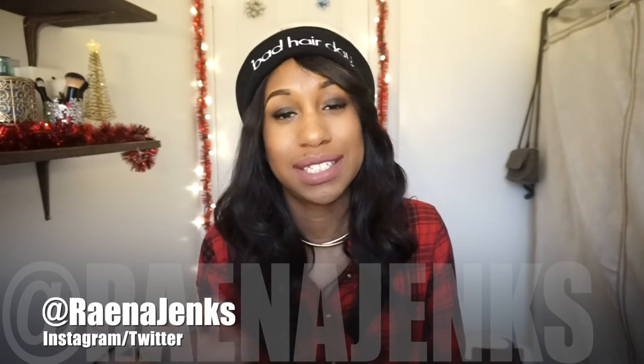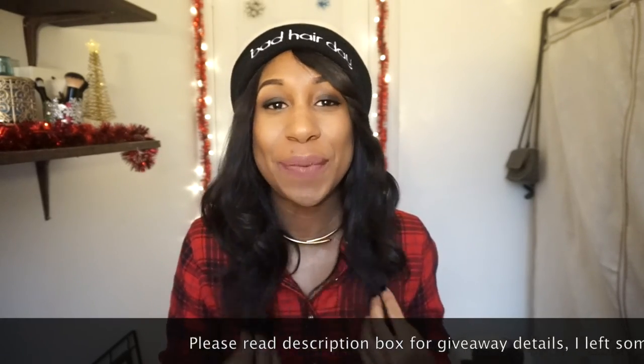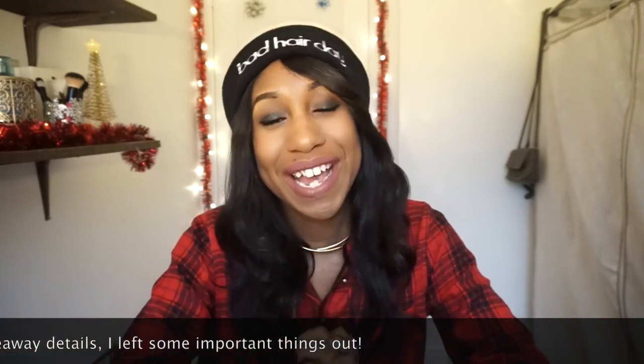To be eligible for the giveaway: one, you must be subscribed to my channel; two, you must be following me on Instagram and Twitter — both are @RainaJinx, no spaces; and three, leave a comment down below — say whatever you want, just nothing offensive. Do all three and you're entered. I'll announce the winner on December 18th so you can get your goodies right before Christmas. Good luck everybody!